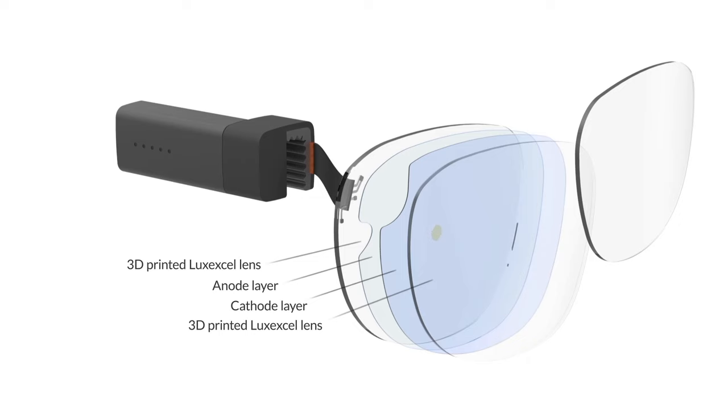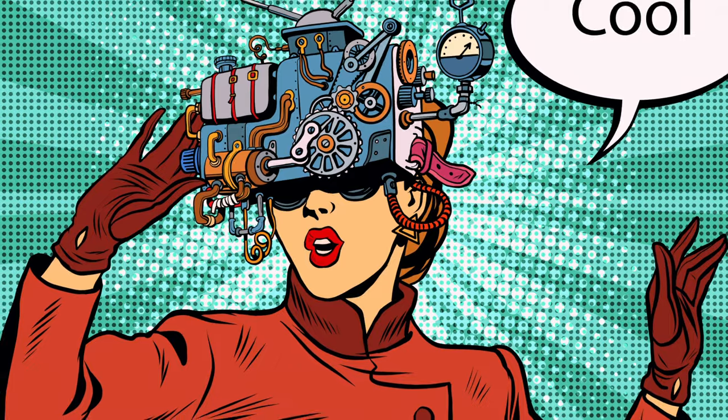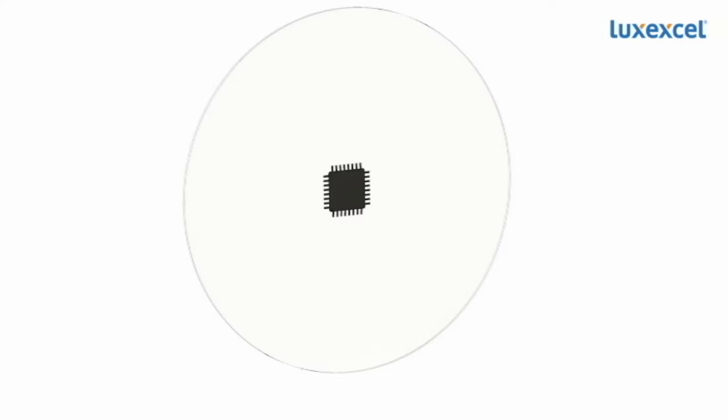With LuxXL technology, smart sensors or active foils could be embedded. Why only correct vision through eyewear when the functionality of a phone or other devices could be added? LuxXL is bringing a new way to make those lenses by 3D printing. This new technology brings many benefits, including amazing new functionality through smart eyewear.